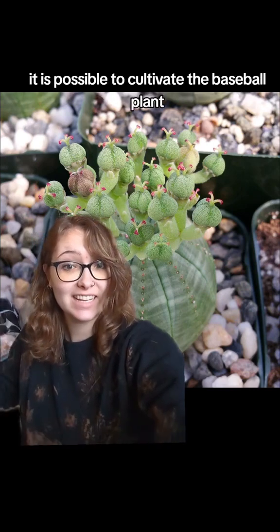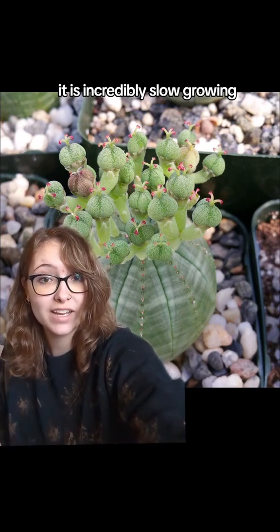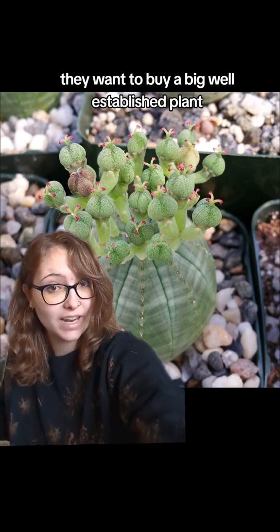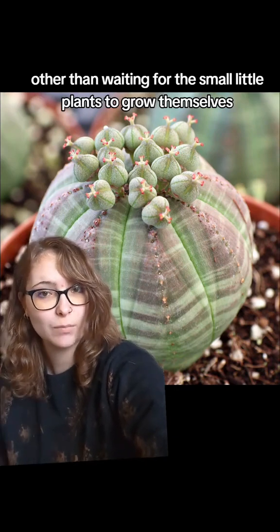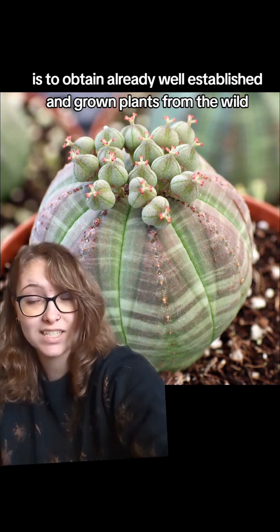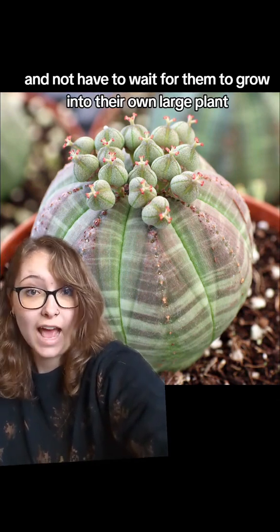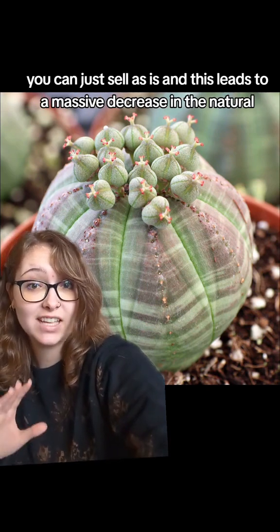While it is possible to cultivate the baseball plant, it is incredibly slow growing, so it starts out as tiny little plants that nobody really wants to buy. People want to buy a big, well-established plant. The only way to do that, other than waiting for small plants to grow, is to obtain already well-established plants from the wild, harvest them, and sell them as is.